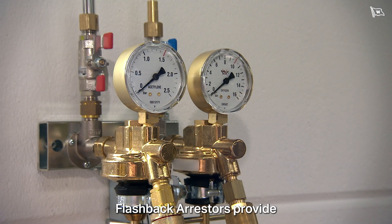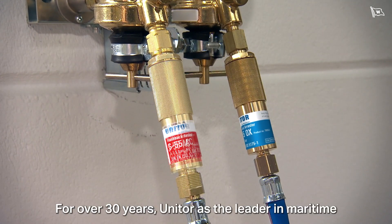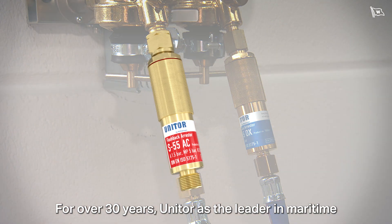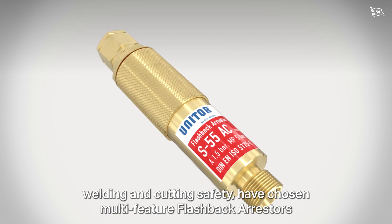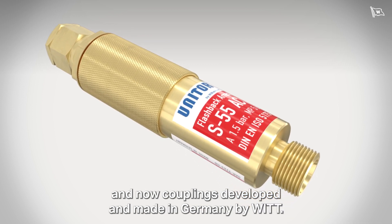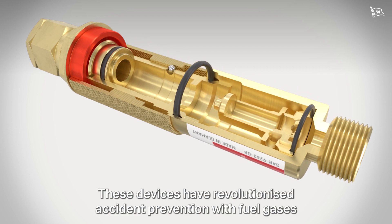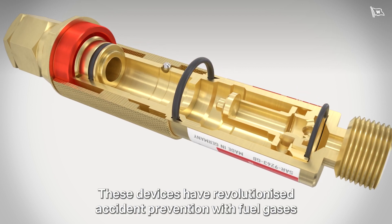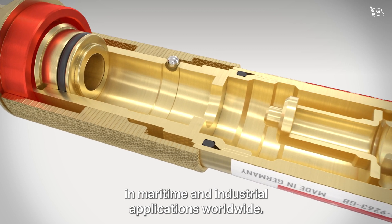Flashback arresters provide protection against such catastrophic failures. For over 30 years, Unitor, as the leader in maritime welding and cutting safety, have chosen multi-feature flashback arresters and now couplings developed and made in Germany by WIT. These devices have revolutionized accident prevention with fuel gases in maritime and industrial applications worldwide.